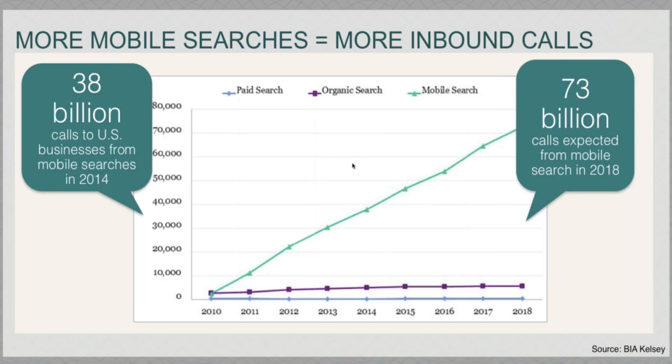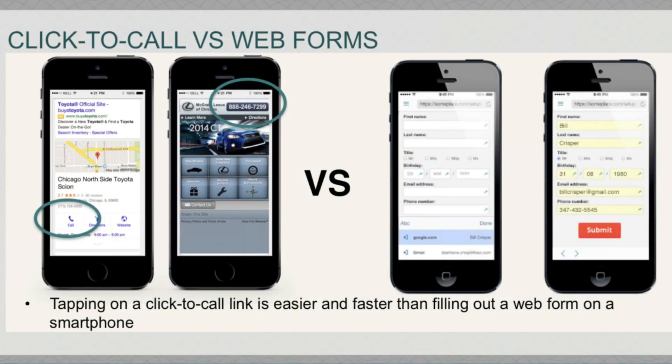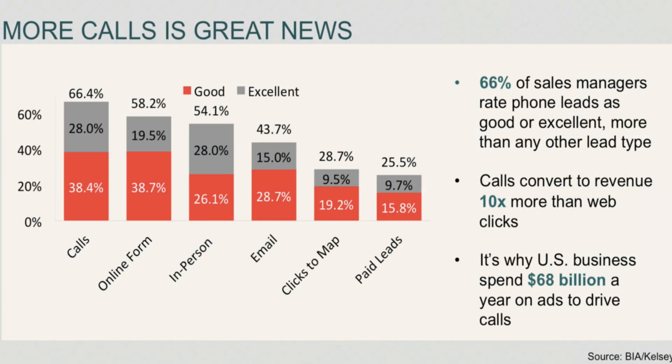Thank you. So what does all this mean to you? More mobile searches equal more inbound calls, and that number is supposed to double. Mobile searches buy, and they buy more when they're able to call you from a mobile device. Click-to-call versus web forms: tapping on a click-to-call link is easier than filling out a web form. More calls is great news — calls convert to revenue 10 times more than web clicks.